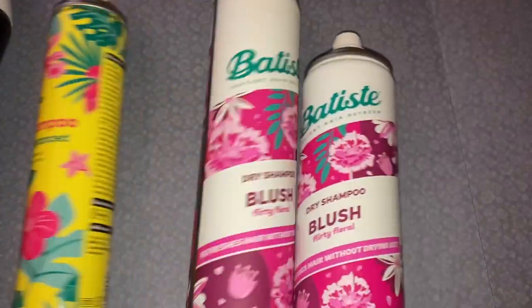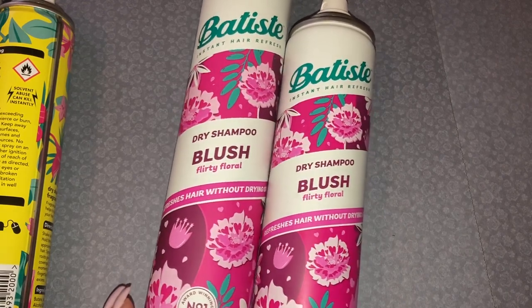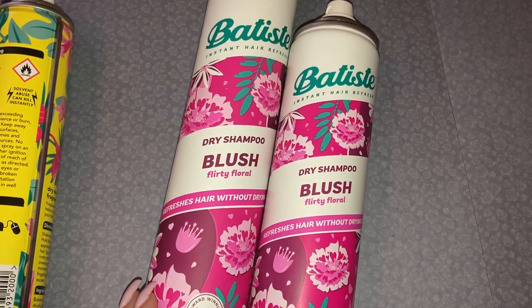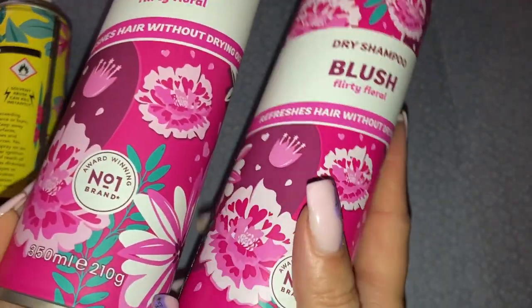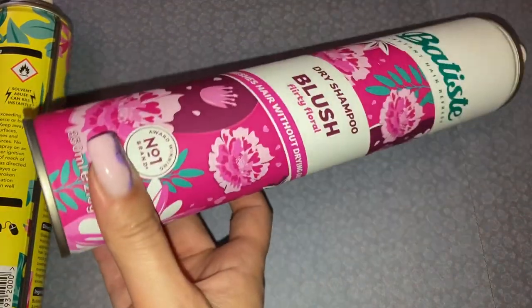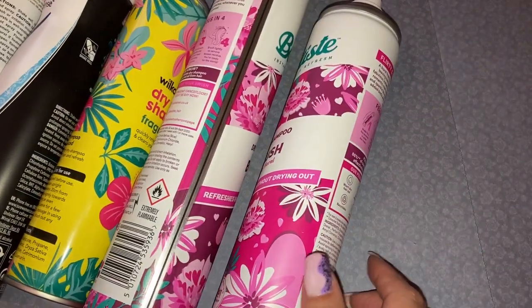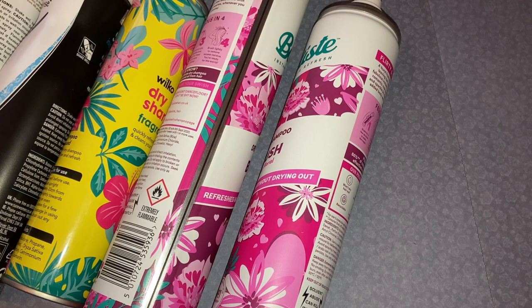Then I have two of my trusty old favourites — these are the Batiste dry shampoo in the scent Blush Flirty Floral. I tend to just grab any when I go. This big one is 350ml — the normal one is 280ml — and it was on offer in Superdrug. Look at all of them, it's just children of dry shampoo! You all know I am a huge fan of Batiste dry shampoo and it is one I always go back to.